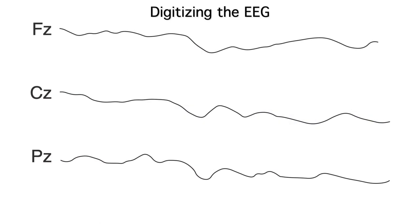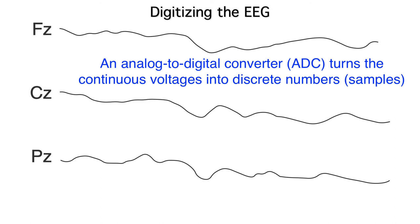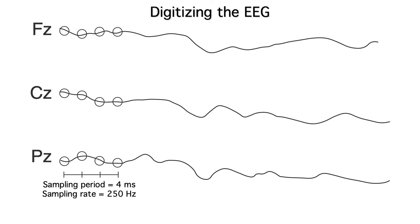Now let's talk about digitization. The EEG starts out as a continuous analog signal, and this signal needs to be turned into a set of discrete samples that can be stored in a computer. This is done with a device called an analog-to-digital converter, or ADC. We use the ADC to provide a measure of the voltage at a given moment in time, which is called a sample. For example, we might take a sample from each channel every four milliseconds. At that rate, we'd get 250 samples every second from each channel, so we call this a 250 Hz sampling rate.